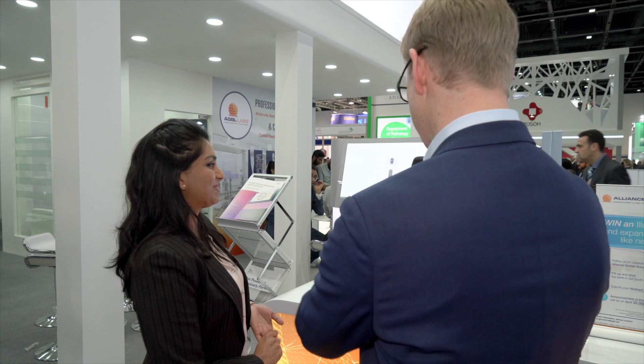Thank you so much for giving us a demo of the Illumina system. I wish you every success showing as many people as possible here at MedLab Middle East.